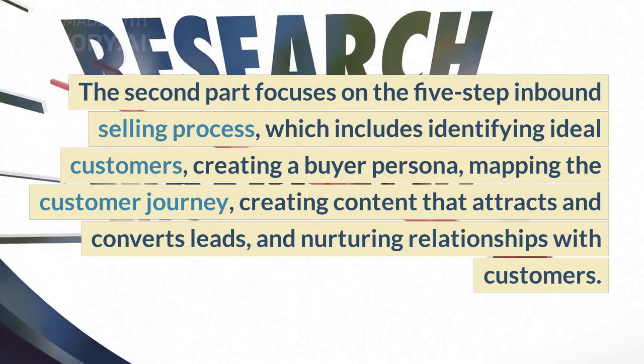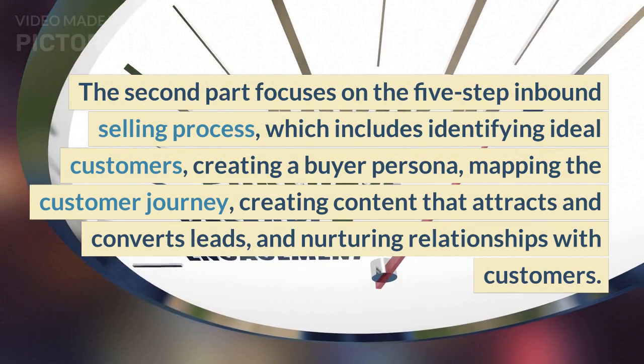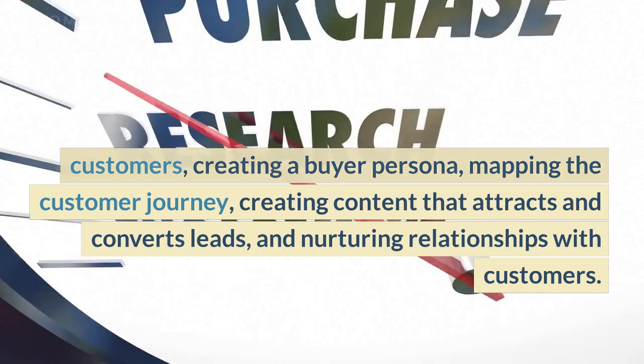The second part focuses on the five-step inbound selling process, which includes identifying ideal customers, creating a buyer persona, mapping the customer journey, creating content that attracts and converts leads, and nurturing relationships with customers.